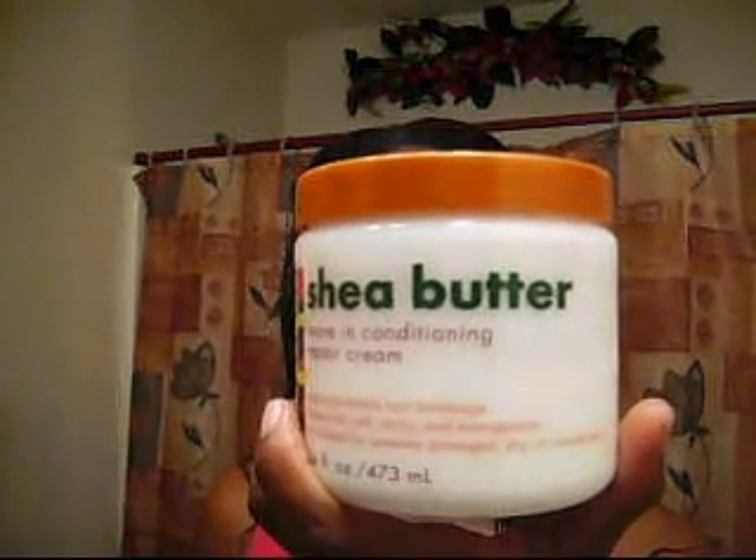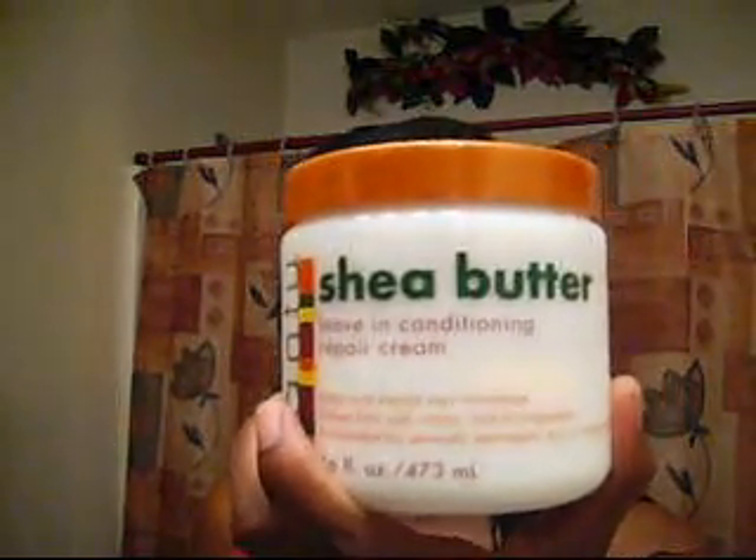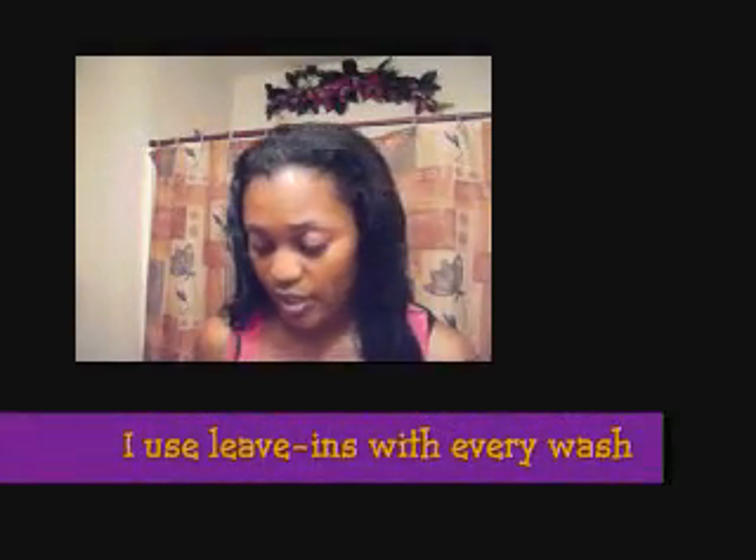For leave-ins, I use my leave-in shea butter — I think I've shown this a few times on videos. And I'll spray some of the Motions leave-in conditioner in as well. That's what I do for my leave-ins.